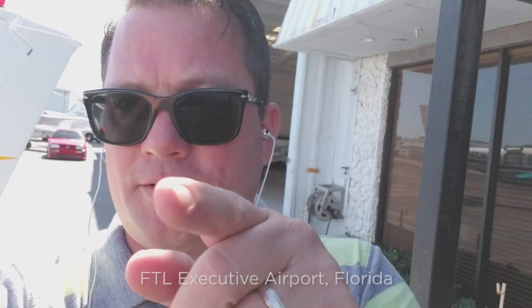Heading out to Harbor Island here pretty soon. Brothers, I love you. If I don't return, you can have my company. I love you. Thank you.